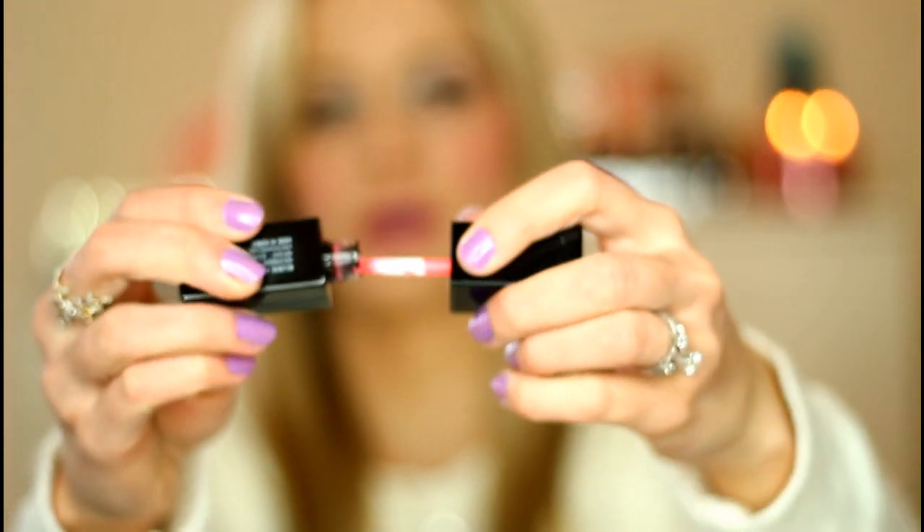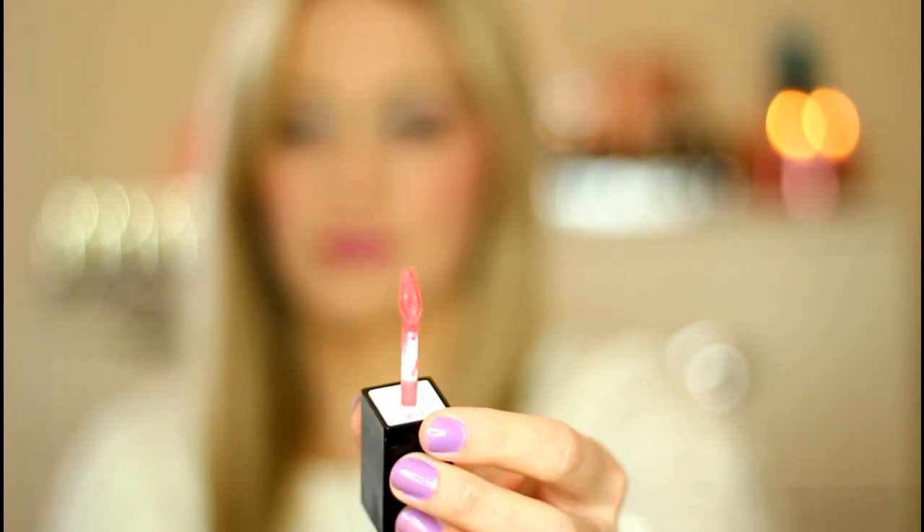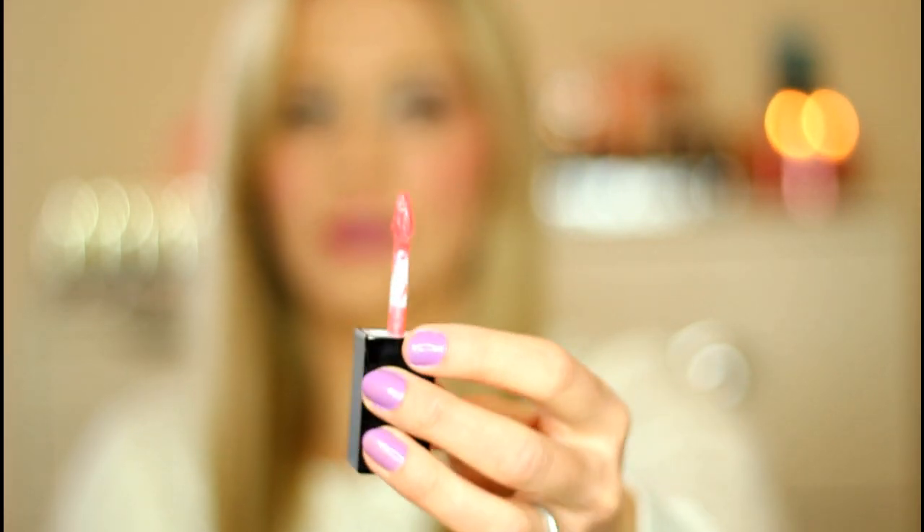My final lip product is from Tony Moly, which I ordered from Bonjour HK — a Korean and Asian cosmetics distributor. This is their Kiss Lover Lip Master lipstick in the shade Devil Pink. It comes with a doe-foot applicator and the color is kind of like a peachy coral. It's kind of like a liquid lipstick. You can see from the swatch that it's super super glossy.